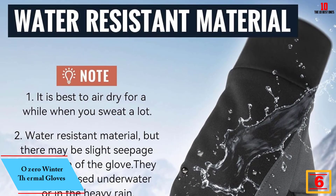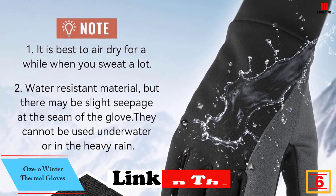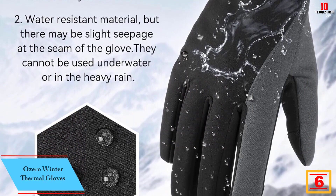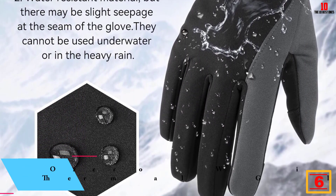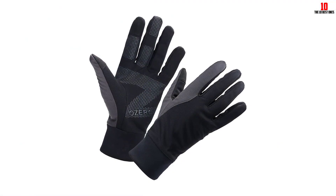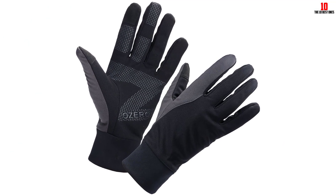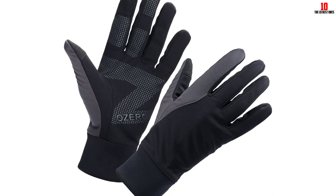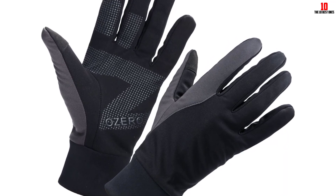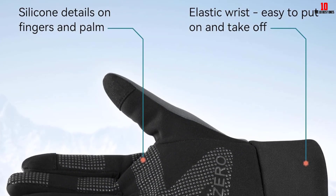At number 6, we have the OZERO Winter Thermal Gloves. After testing OZERO's winter thermal gloves, we were shocked by their budget-friendly price, earning the pair a perfect score of 5 out of 5 for overall value. The gloves excelled in most key categories, with a perfect score for design, comfort, quality, and durability. We appreciate that the gloves are easy to get on and off, but are also snug enough to protect against cold air and rain. The fit, plus windproofing, make these gloves suitable for wet and windy climates.